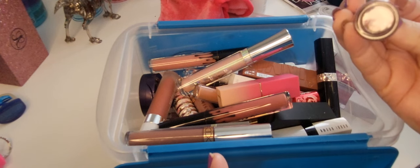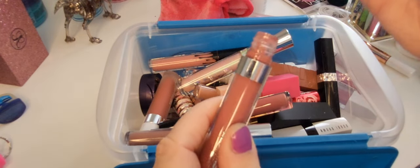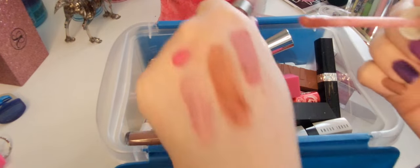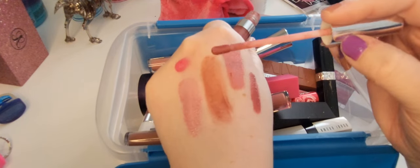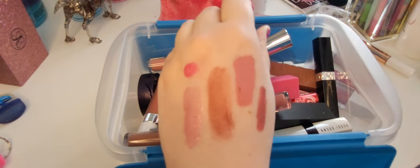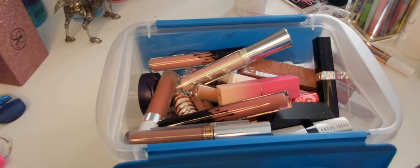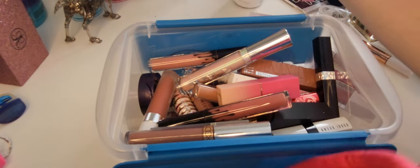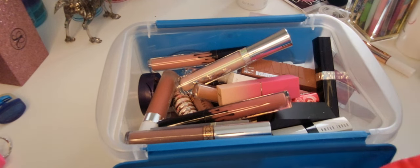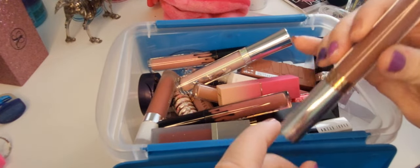Colourpop Ultra Matte Lip in the shade Flurries. I will say — look how dry. I'm gonna assume this is a toss. Look at the back of the doe foot — oh god, that's a dead giveaway. Beautiful shade but it's dry, it needs to go. I also feel like I'm over the whole matte lip thing — I don't like the dry lip syndrome I get from them.